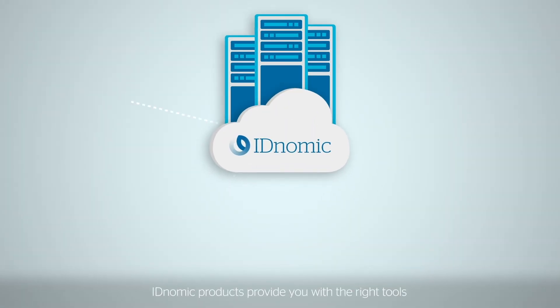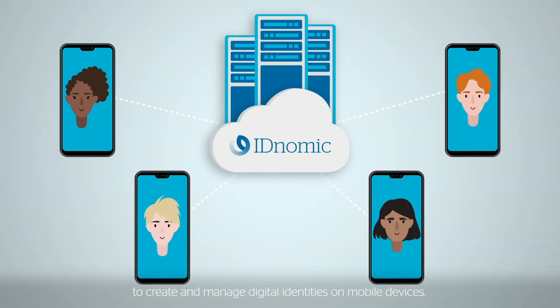IDNomic products provide you with the right tools to create and manage digital identities on mobile devices.